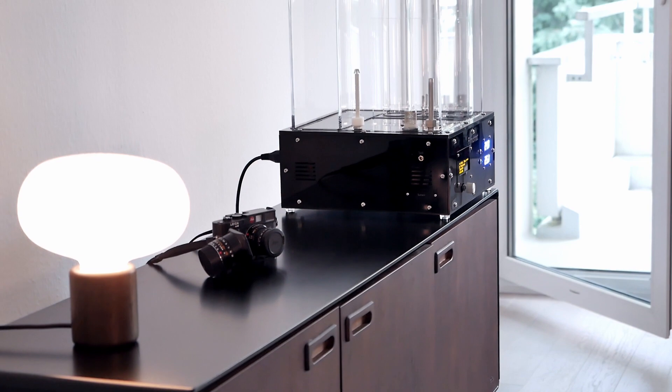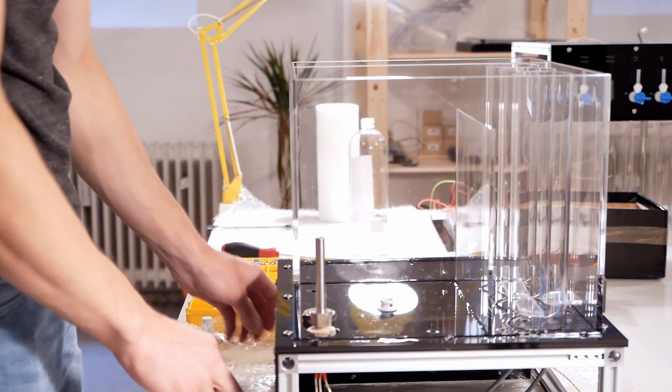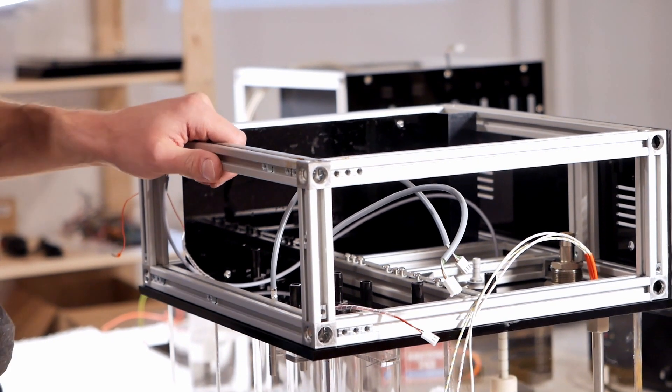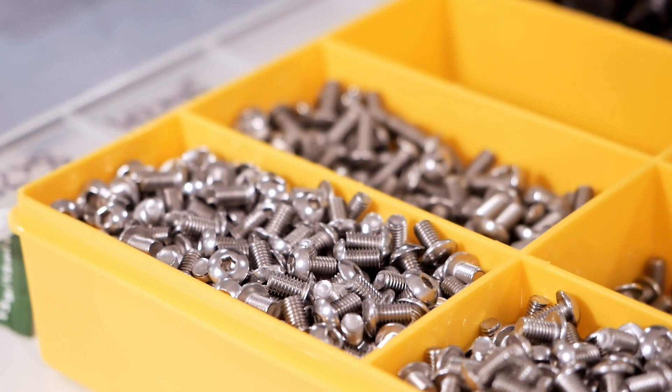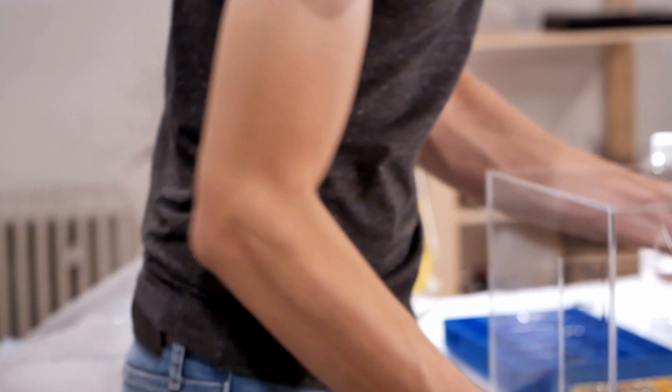Quite impressive. What was the biggest challenge in shipping these machines worldwide? At the beginning, packaging was a major issue because the machine is made out of acrylic glass, which is very fragile. The first three machines completely crashed during transport — they arrived at customers completely scattered into pieces, which was quite heartbreaking. But you learn from your mistakes. Nowadays there is a very sophisticated packaging system with heavy foaming all around the machine, and there are no longer any problems shipping worldwide.